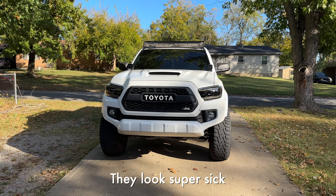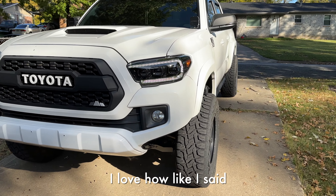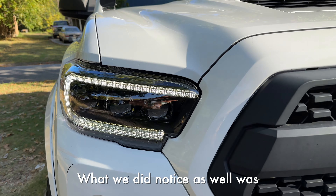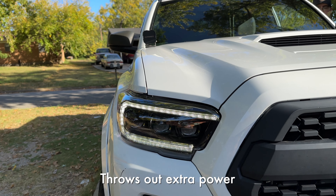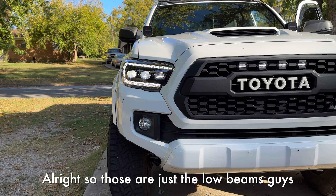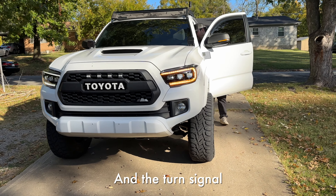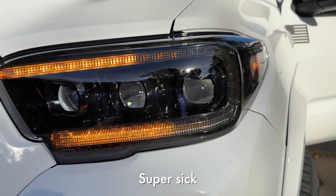We got the headlights on, we're putting the grille back on and closing the hood. Super impressed with the Morimoto headlights — it just looks crazy clean and mean. The full DRL goes all the way around — not cut off like other headlights. We noticed that on low beams all three projectors illuminate, and on high beams it throws out extra power. Jordan's turning on the low beams — all three light up and it looks super sick. The high beams add extra power and the turn signal is crazy bright.